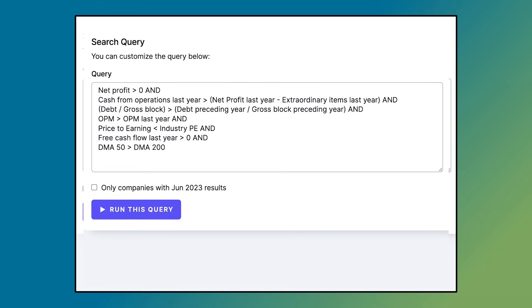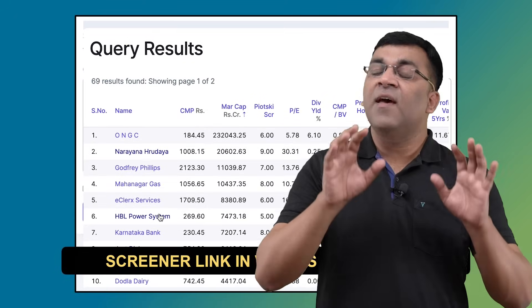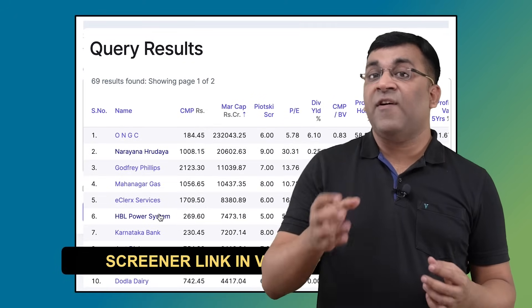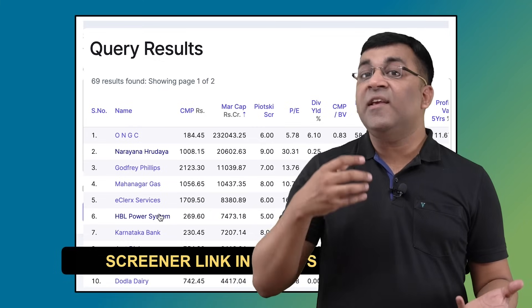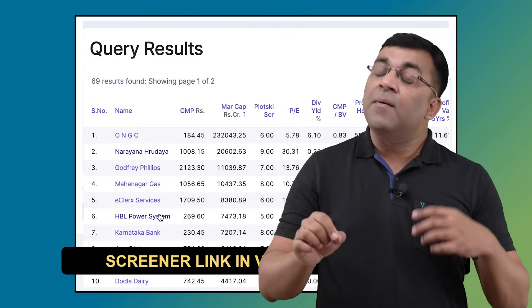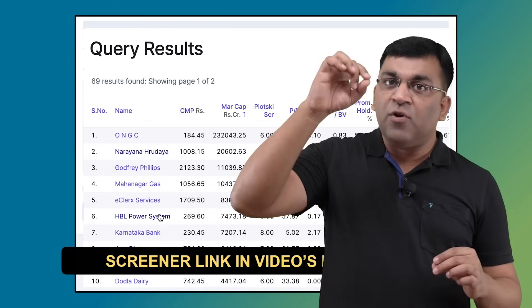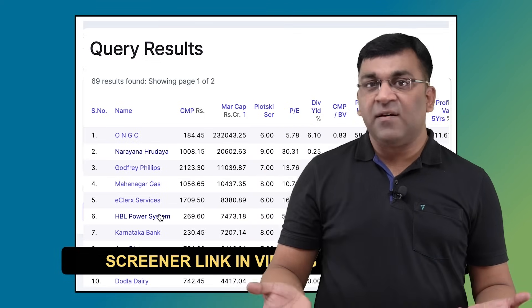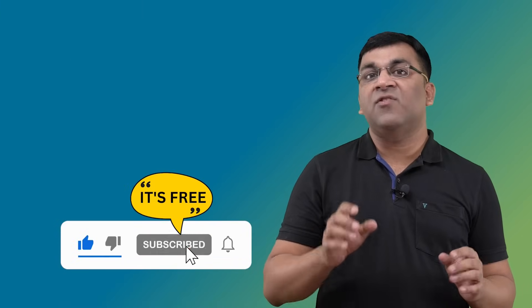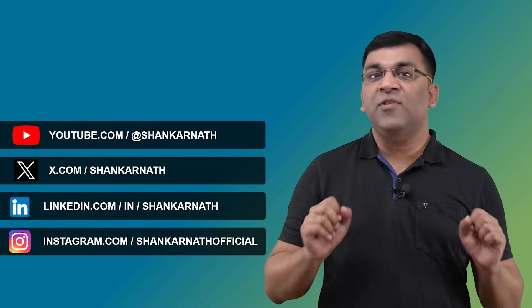I've put together a list of companies on screener with whatever inputs I could manage — it's not perfect, but I encourage you to modify and improve it. The Piotrowski score exists for a reason: by focusing on profitability, leverage, liquidity, and operating efficiency, it provides a systematic approach to differentiate promising from risky investment opportunities. It's not foolproof — a score of nine can become five the very next year — but parts of the system can definitely improve our chances of picking the right companies.